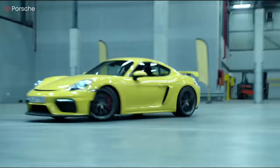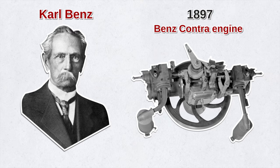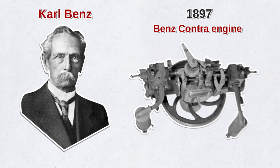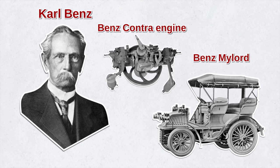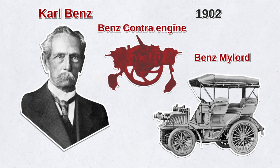Contrary to popular belief, the boxer engine was not the brainchild of Ferdinand Porsche. It was actually patented by Carl Benz, who built his first one in 1897. It was called the Benz Contra engine, and it was used in road cars like the Benz Phaeton and the Benz Mallard. But production of the engine ended in 1902, and Benz never used the boxer engine again.